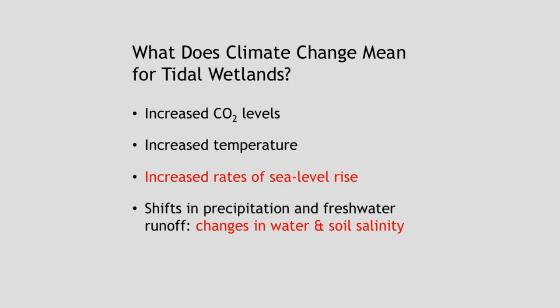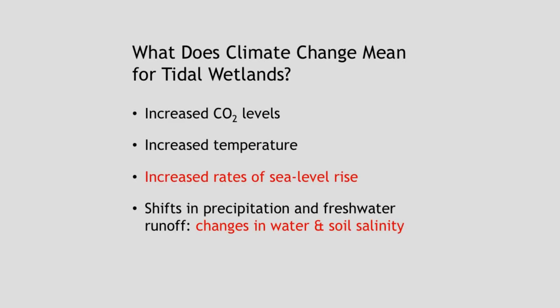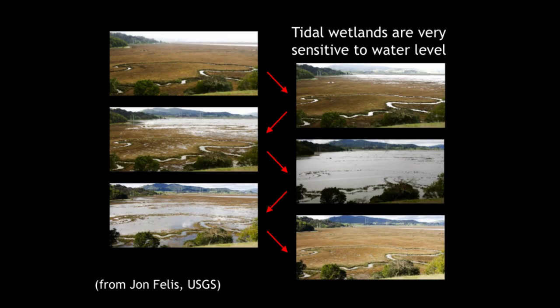Now I want to talk about climate change and what it might mean for wetlands before getting into specific issues within San Francisco Bay. Climate change is going to have dramatic impacts on tidal wetlands. It's being driven primarily by increases in CO2 levels, changing plant productivity and increasing global temperatures. For tidal wetlands, the big factor is sea level. Changes in precipitation and rainfall are also going to lead to changes in salinity that could significantly impact wetland plants, which are very sensitive to salinity changes.